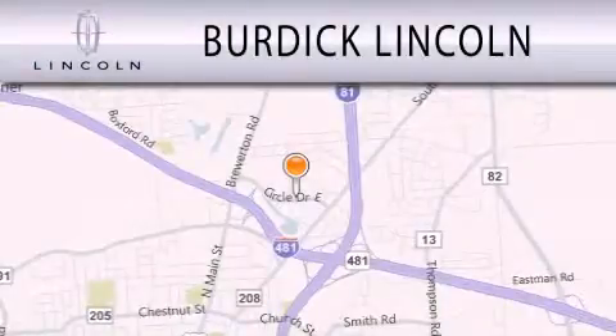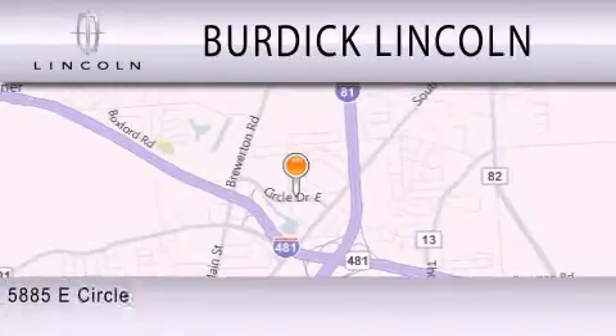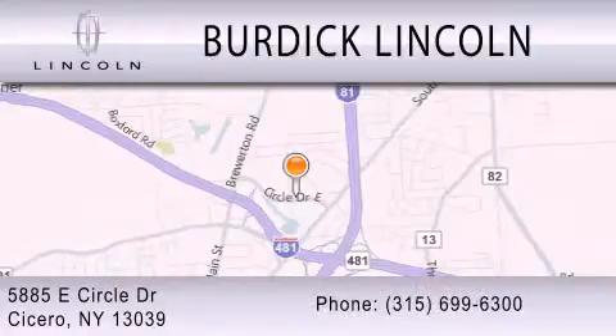Burdick Lincoln is dedicated to doing everything possible to ensure that the experience you have selecting your next vehicle is as pleasant as possible. We're located at 5885 East Circle Drive in Cicero.